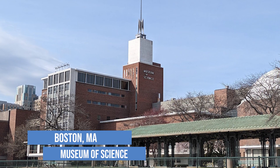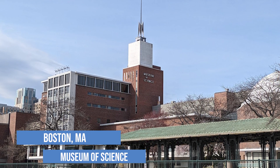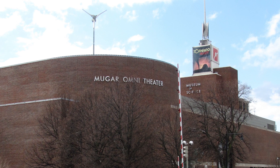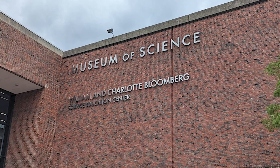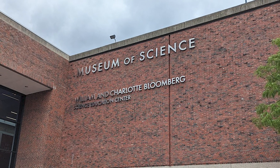In today's video, we're going to do a two-minute speed run through the entire Boston Museum of Science. Be sure to stick around till the end for our tips and tricks for visiting the Boston Museum of Science with your family.